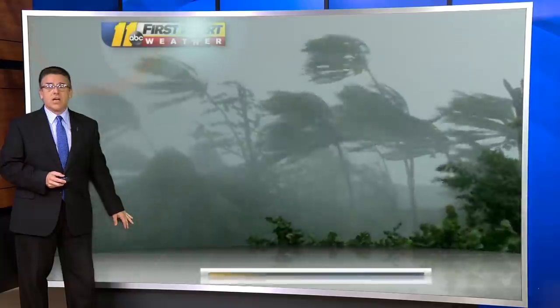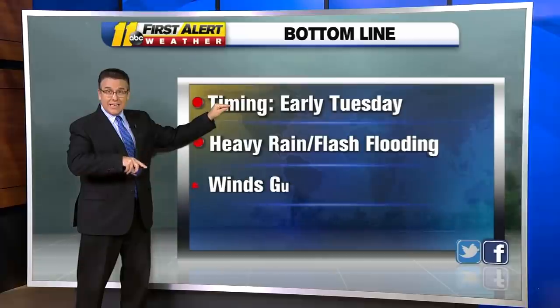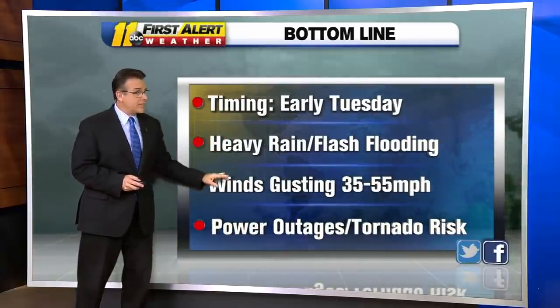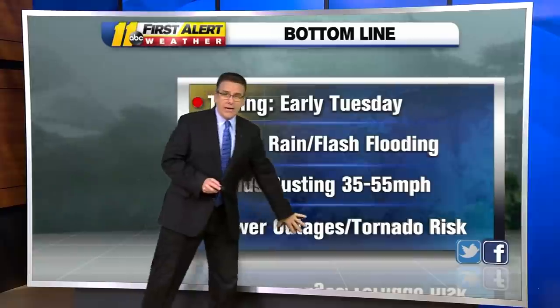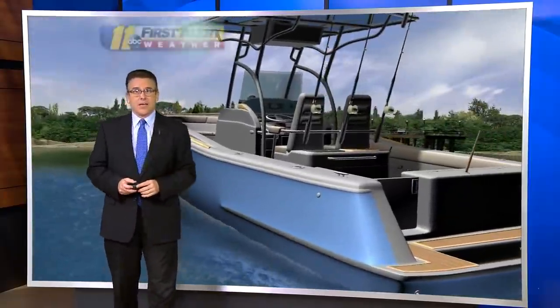Power outages are definitely a possibility. The timing is mainly early Tuesday — that means Monday night, overnight into early Tuesday morning: heavy rain with some flash flooding, winds gusting at 35 to 55, maybe some locally higher gusts along the I-95 corridor. Power outages possible, and east of I-95, or east of where the track is, there's a risk we could get some tornadoes.